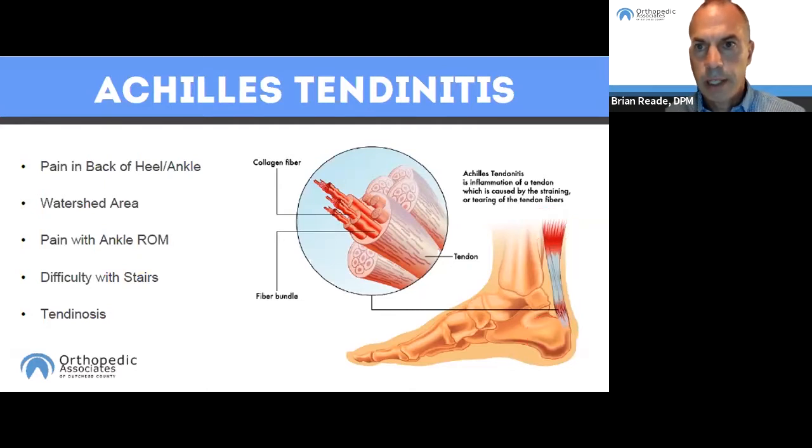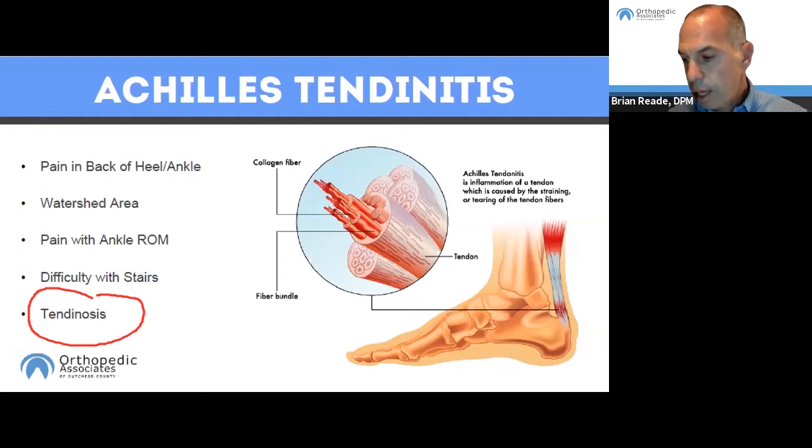Achilles tendonitis is pain right in that watershed area — pain in the back of the ankle. It's typically painful when moving the ankle up and down; if it's the right side, it's often painful when driving. It also tends to be painful going downstairs or walking on hills. Many patients notice a lump in that area of the Achilles tendon. If you notice that lump, you may have advanced to Achilles tendinosis, which is an elevated risk for an Achilles tendon rupture — something you really want to get treated.